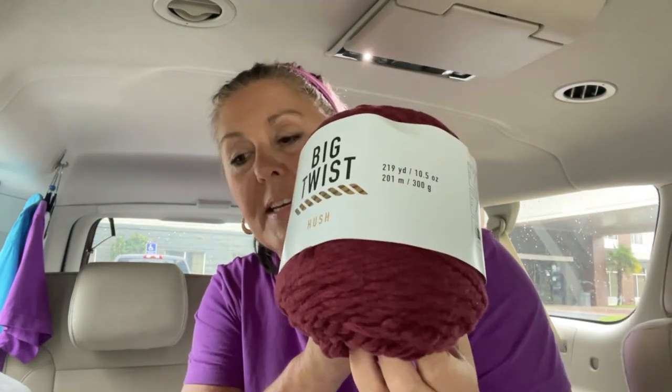I hit the clearance aisle. I got blue this time, and this color has 311 yards. I didn't tell you how many yards the Hush has — it has 219 yards. So I got four of those, meaning two, four, six, eight — 800 total yards of Hush. And if I make another blanket, I'll use another color.